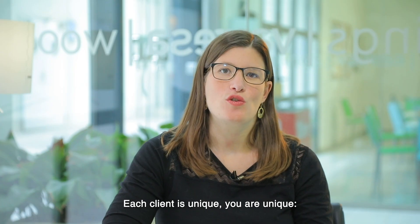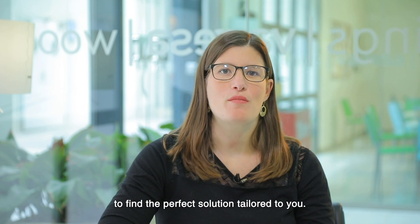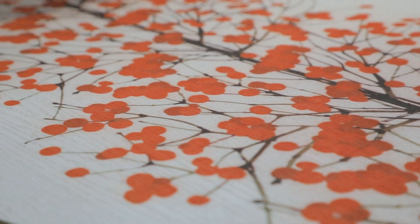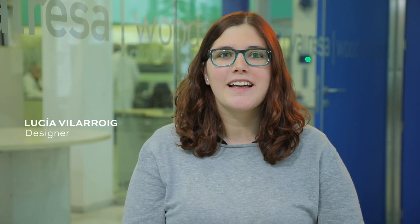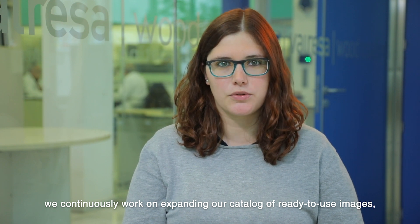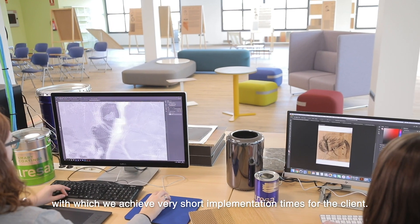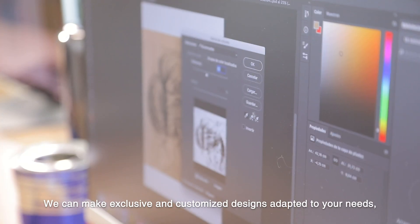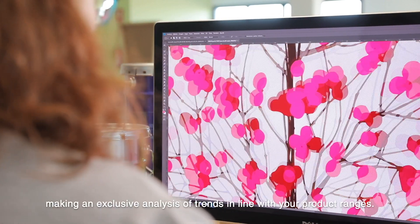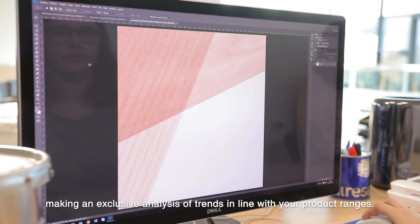Cada cliente es único, tú eres único. Por eso investigamos cada día para dar con la solución perfecta adaptada a ti. Desde el departamento de diseño, trabajamos continuamente en ampliar nuestro catálogo de imágenes listas para su uso, con lo que conseguimos unos tiempos de implementación muy cortos para el cliente. Podemos realizar diseños exclusivos y personalizados adaptados a vuestras necesidades, realizando en exclusiva un análisis de tendencias en línea con vuestras gamas de producto.